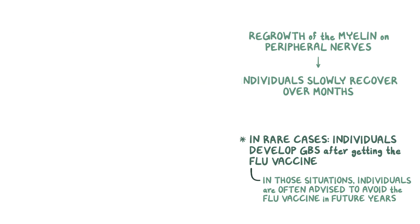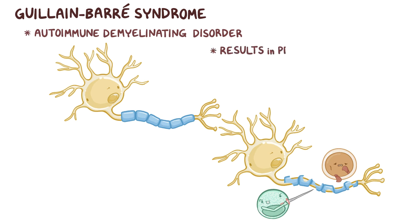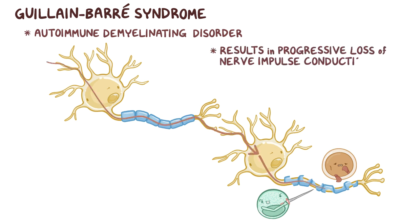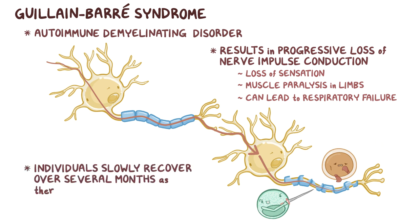As a quick recap, Guillain-Barré syndrome is an autoimmune demyelinating disorder where the immune cells attack the myelin sheath produced by Schwann cells that cover the peripheral nerves. The result is a progressive loss of nerve impulse conduction, which causes loss of sensation and muscle paralysis in the limbs, and can eventually lead to respiratory failure. Typically, individuals slowly recover over several months, as there's regrowth of the myelin on peripheral nerves.